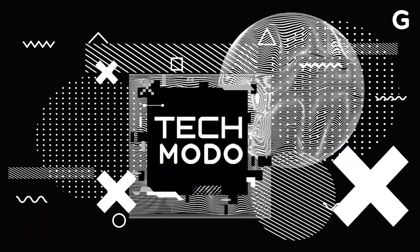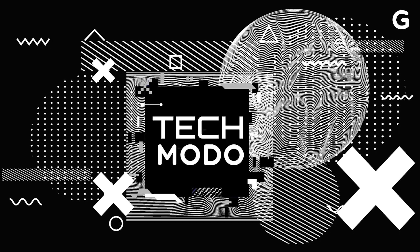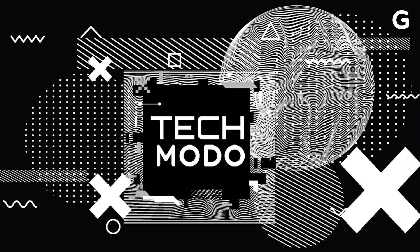This is TechMoto, a Gizmodo series where we take a dive into some of the most recent tech news with some expert guests.